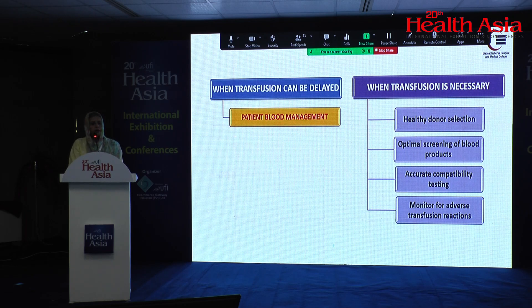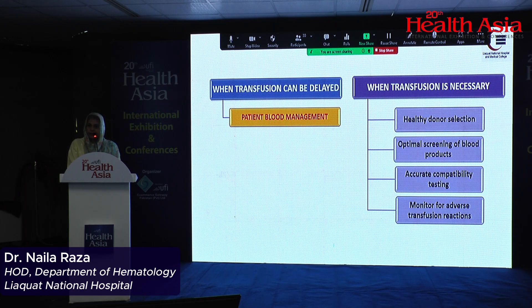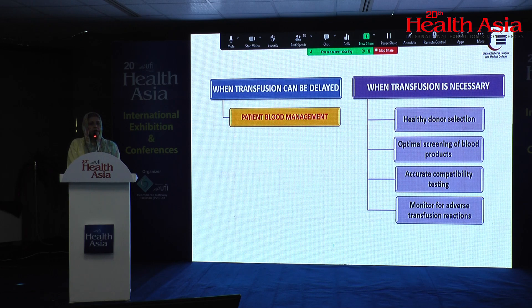There are two types of patients: those where transfusion can be delayed — mainly patients going for elective surgeries — and those where transfusion is imminent. When transfusion is necessary, blood banks must ensure strict donor selection, proper screening procedures, optimal compatibility testing, and monitoring for adverse reactions. When transfusion can be delayed, patient blood management comes into play.